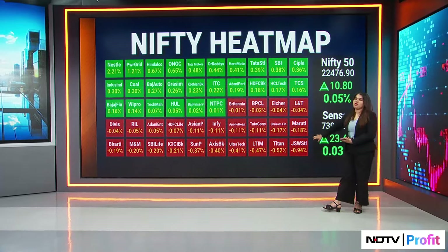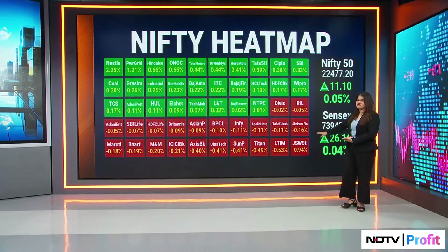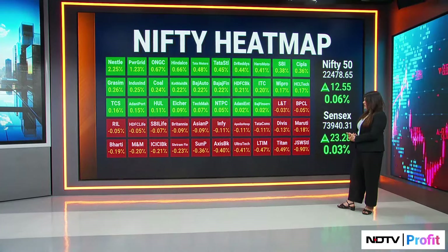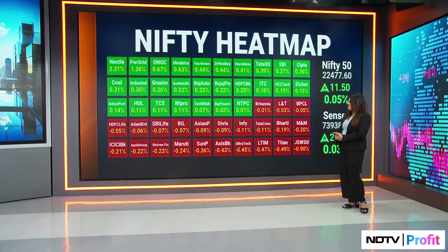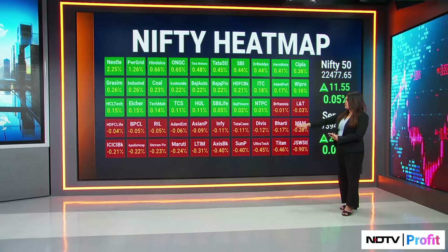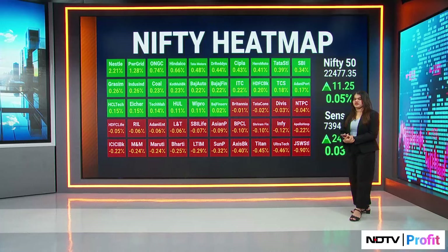But it is JSW Steel, on the back of their results, that the street did not take with positive sentiment. We also have Titan as well as LTI Mindtree, which we will address later. The cement pack, as well as some pharma names like Polar Hospitals and Sun Pharma, do see some bit of pressure today.